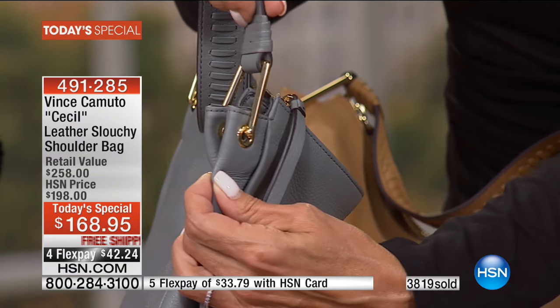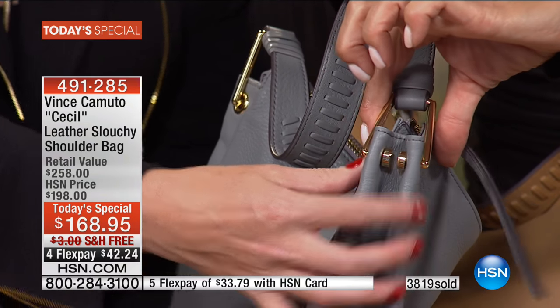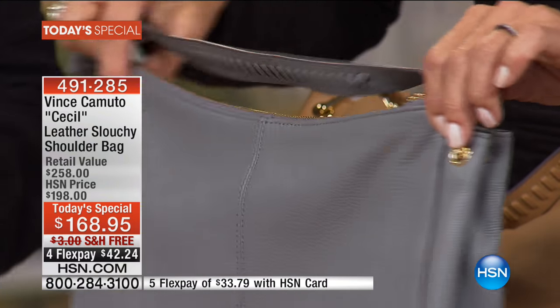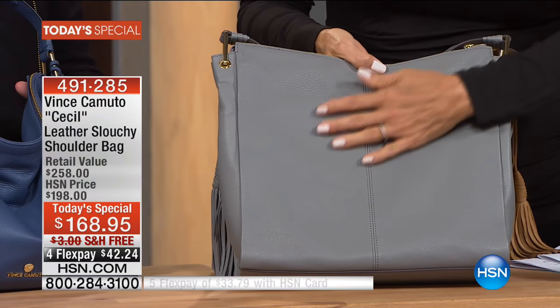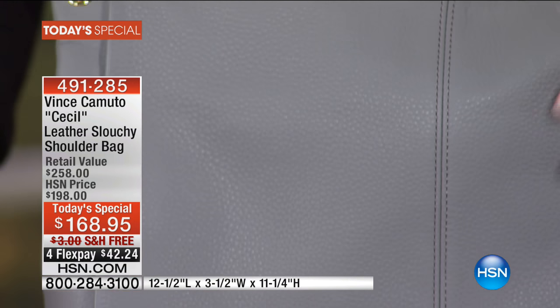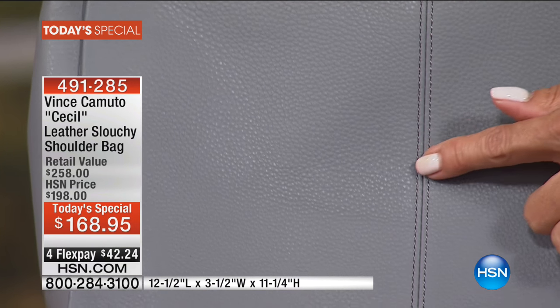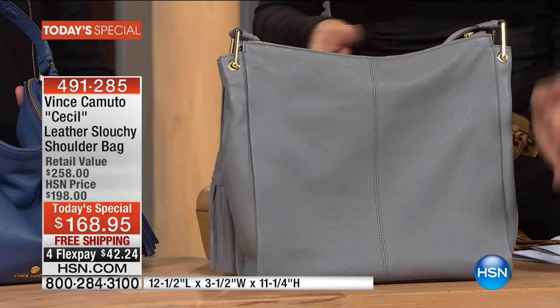It's contemporary and modern — brand new hardware shape we haven't done before for HSN. It has an effortless slight pinch detail right here. And that's a beautiful shot of the pebbled leather — you can really see it in this frost gray. The stitch work is stunning, impeccable. Check out the base — as I said, it stands up. Most hobos or slouchy-style bags don't actually do that.